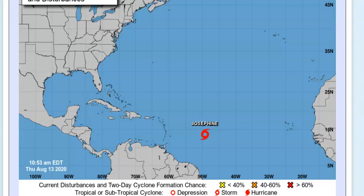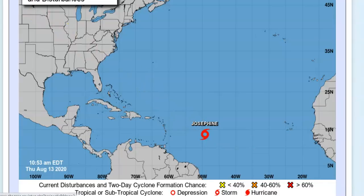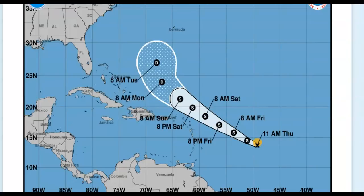Over at the National Hurricane Center, Tropical Storm Josephine has sustained winds of 45 miles per hour, pressure at 1005 millibars — it has come down just a slight bit in barometric pressure. It is located at 13.7°N, 49.2°W, moving west-northwest at around 15 miles per hour.